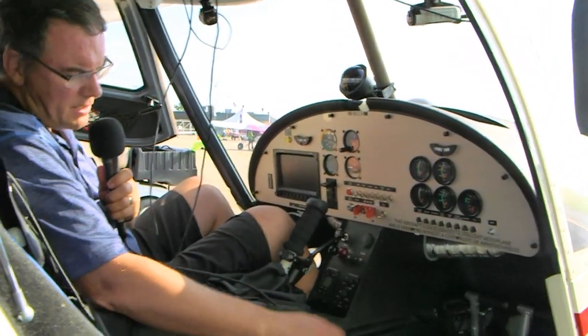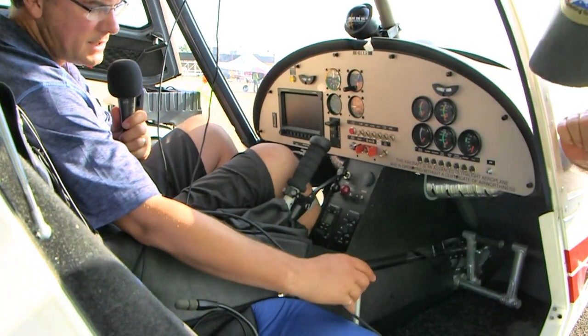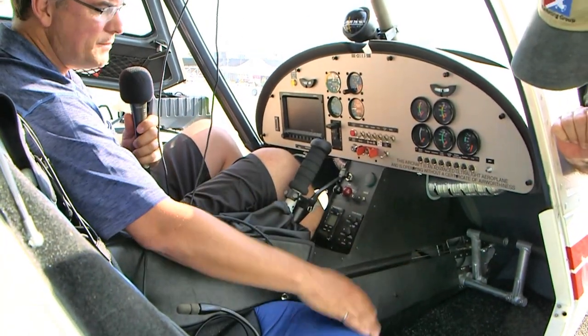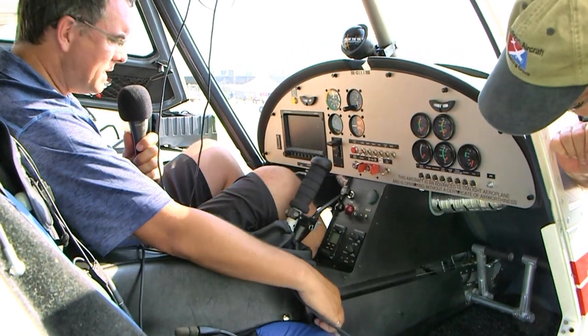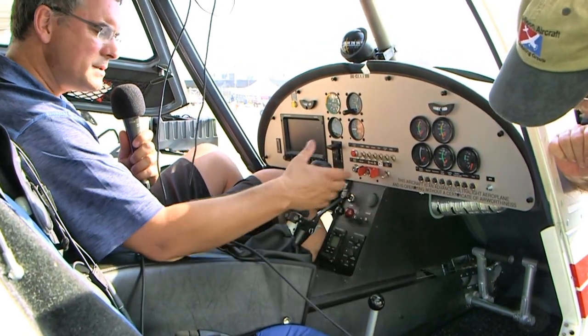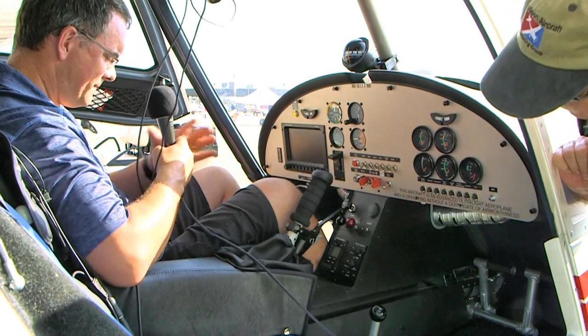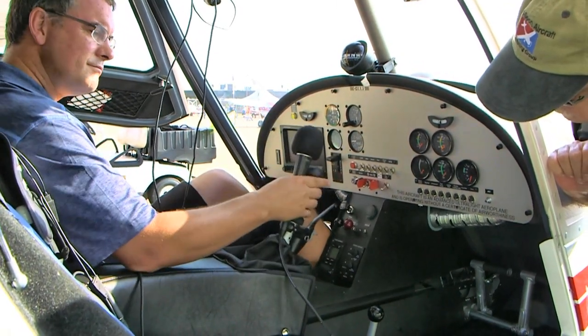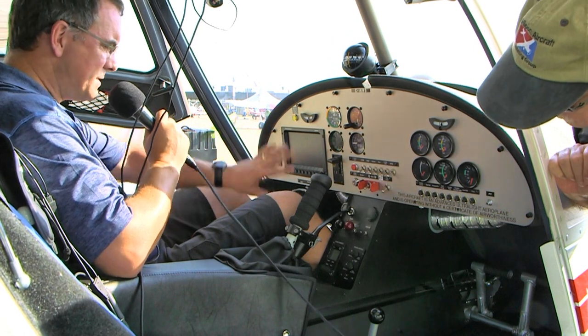Inside the cockpit: the throttle is down between your legs and folds out of the way very easily, keeping entry very open due to the center stick. Once you're in, you fold the throttle up between your legs and your hand goes on the stick. Very easy to reach everything while still leaving lots of space.